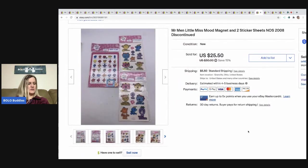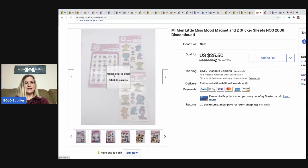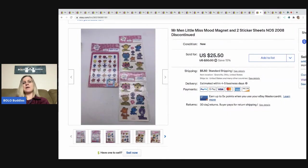The next item I picked up at a thrift store and paid $1.75. Each item was priced separately. There's a magnet and stickers — they're Mr. Men Little Miss magnets and stickers from 2008, discontinued. I sold these for $25.50 and the buyer paid shipping. Total cost for all the items was $1.75.